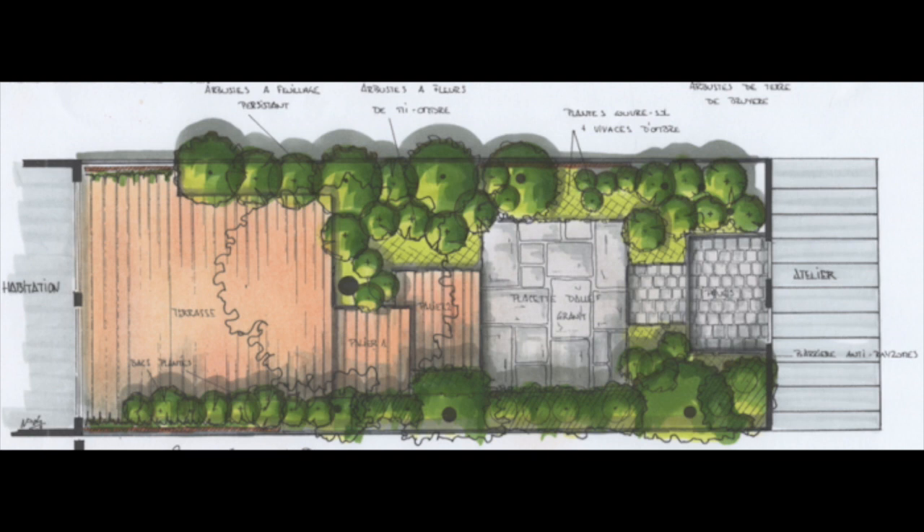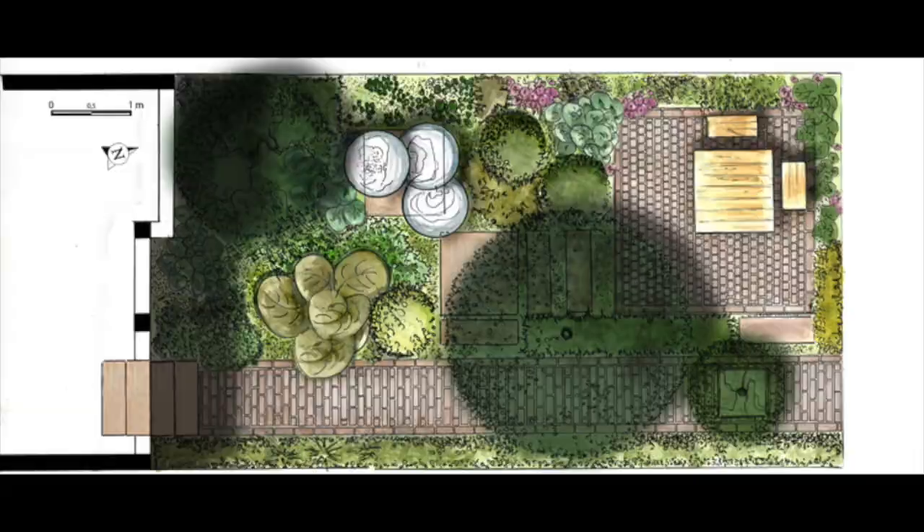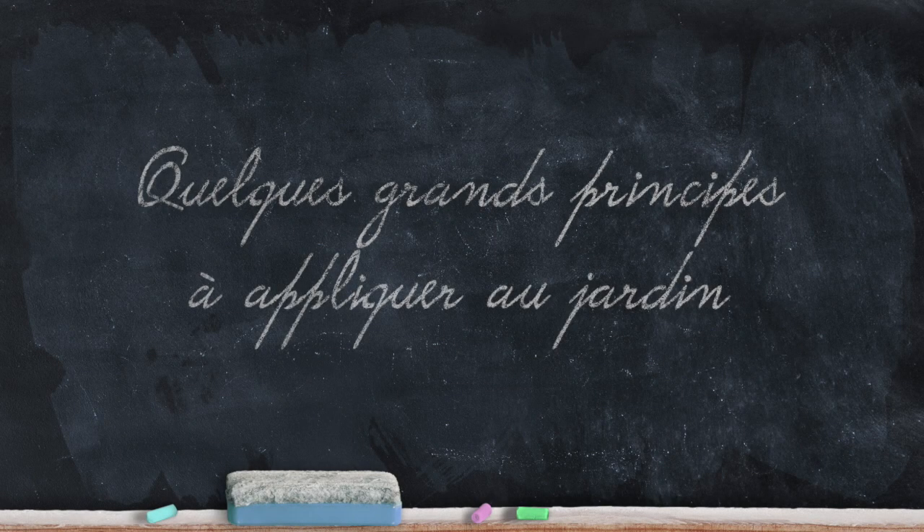Avant toute chose, il faut comprendre que même les tout petits espaces peuvent intéresser les oiseaux, et il serait vraiment dommage de renoncer à aménager son jardin de manière à accueillir les oiseaux correctement, sur l'argument que le jardin est trop petit. On va essayer d'appliquer quelques grands principes. Il y a des lieux communs aux jardins qui se voudront particulièrement accueillants pour les oiseaux.